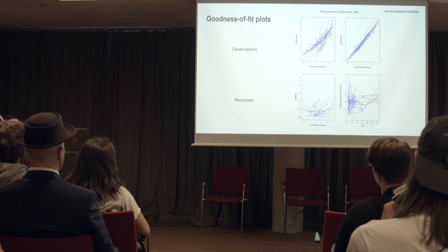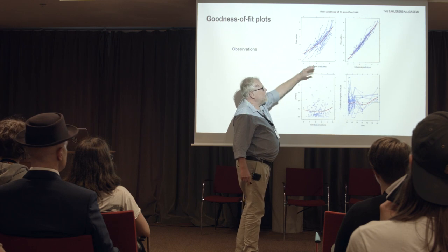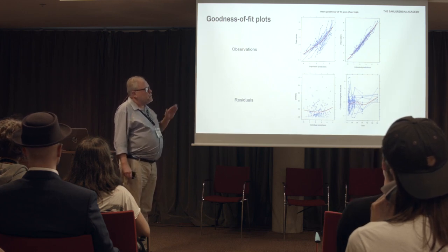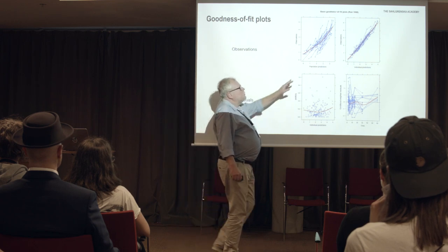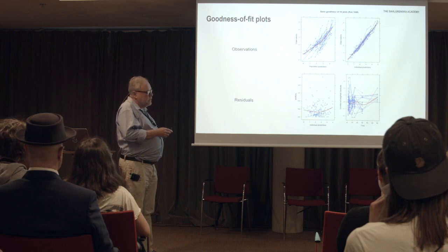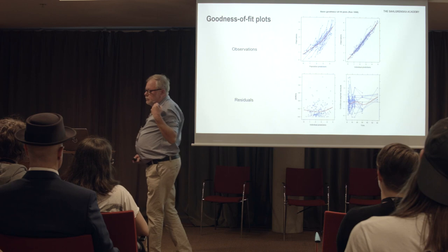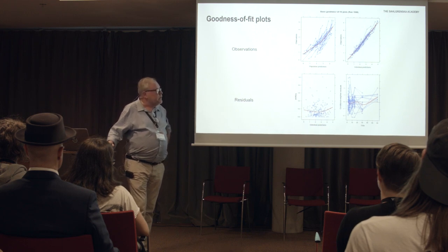These are goodness-of-fit plots, whereby the observed data is plotted against the population predictions — that is the typical value predictions. What you want to see is a straight line, which I've indicated in red. Deviations from a straight line may mean something is wrong with the structural model, and we will be working on this as we are far from finished. The plot to the right shows observed concentrations plotted against individual predictions from each individual — that looks pretty decent.